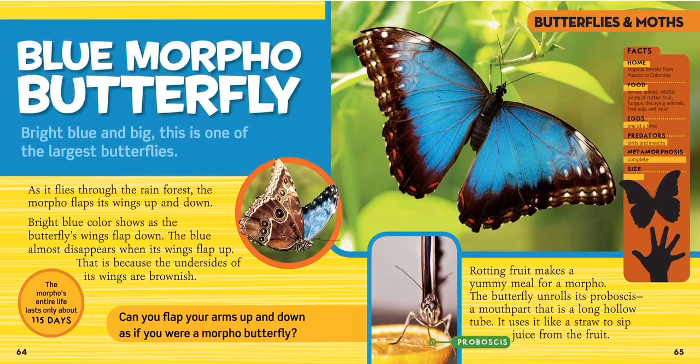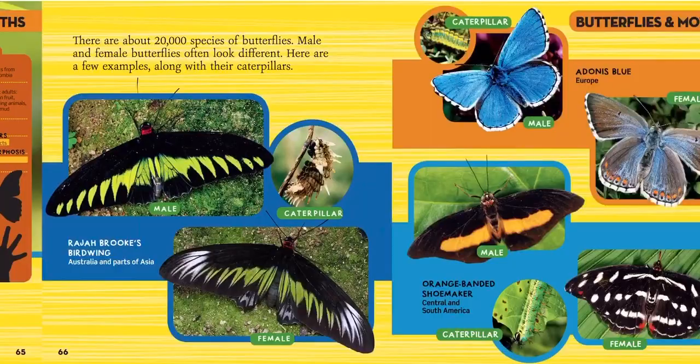Can you flap your wings up and down as if you were a morpho butterfly? The morpho's entire life is only 115 days long. They live in the tropical forests of Mexico to Colombia. They eat leaves and they like to eat juices, rotten fruit, fungus, tree sap, and even wet mud. They have one egg at a time and they have to watch out for birds and other insects. They're about as big as your hand.